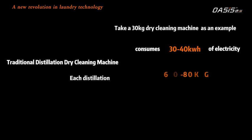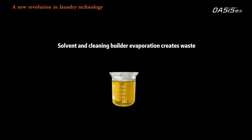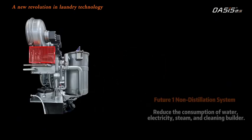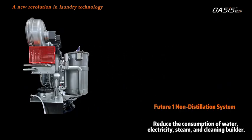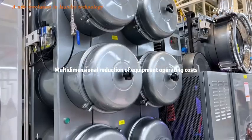Traditional distillation dry cleaning machines consume 30–40 kWh of electricity, or 60–80 kg of steam, as well as 800–1000 kg of water per distillation cycle, with solvent and cleaning builder evaporation creating waste. The Future Series non-distillation system reduces consumption of water, electricity, steam, and cleaning builder — delivering multidimensional reduction in equipment operating costs.